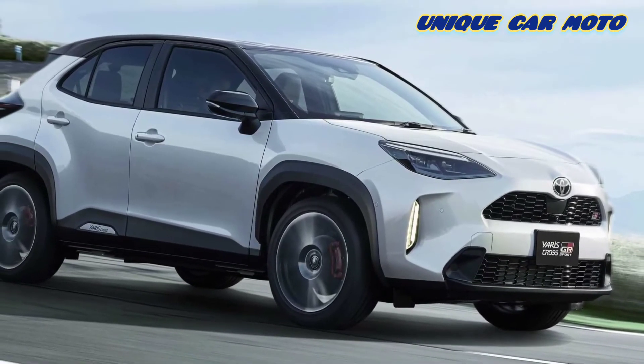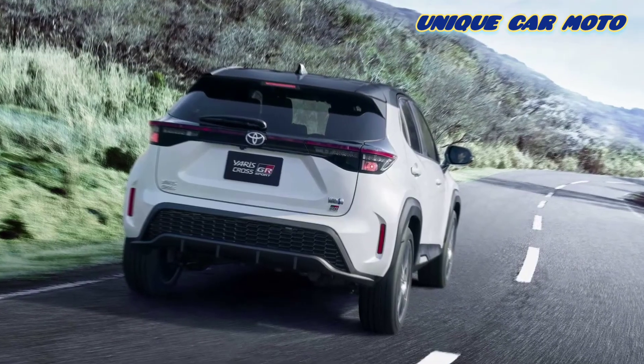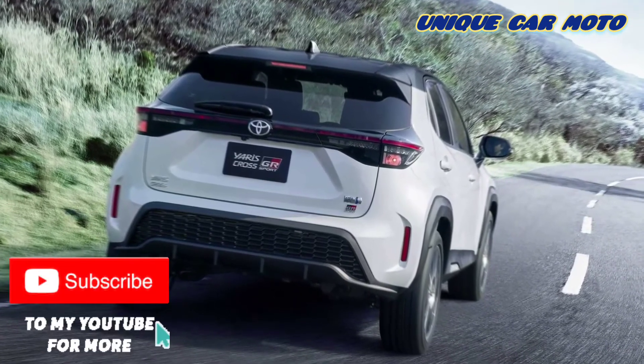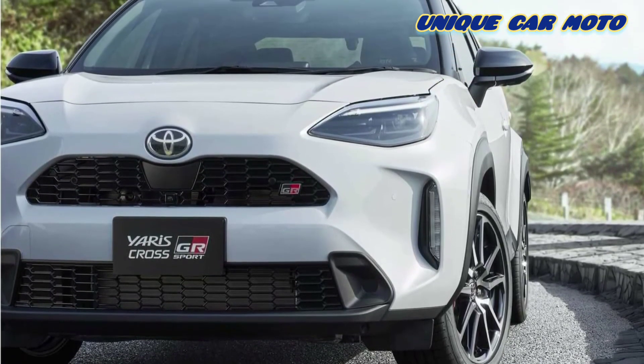Toyota also tweaks the small crossover's styling by adding mesh grills to the front and rear. The brake calipers get a coat of red paint, and the model rides on 10-spoke wheels.